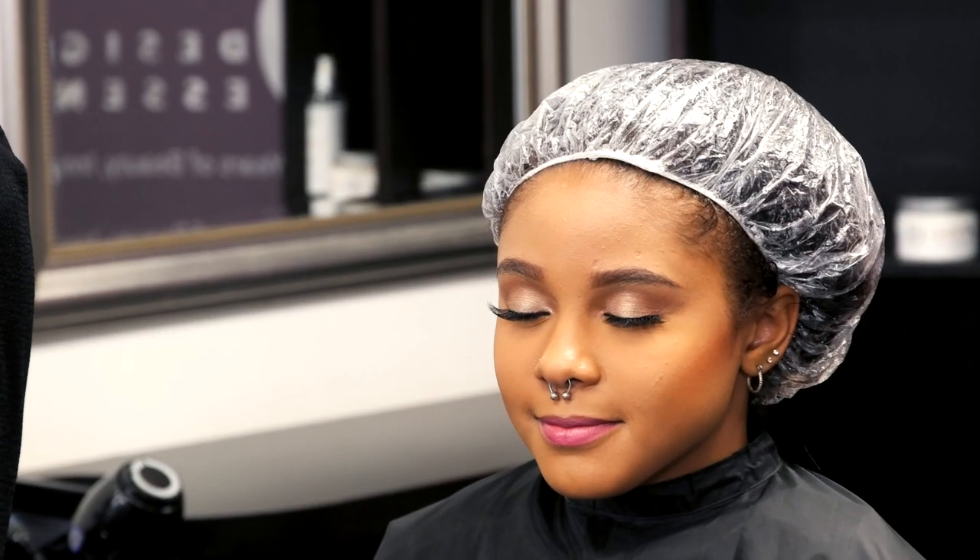Our lovely model Jasmine is a naturalista — a curly girl. She had previous color on her hair, and based on our consultation I'm going to give her a demi permanent color which is red, and the color name is Rage. She's an artist and that's what she's interested in, so let's give her a little edginess.